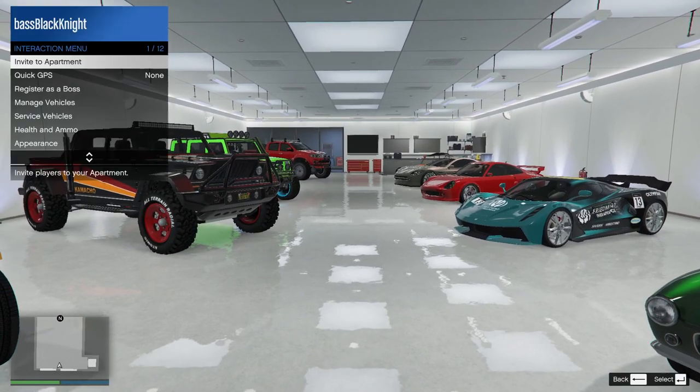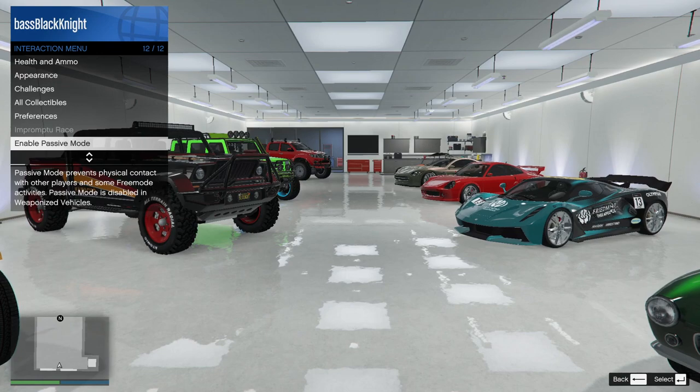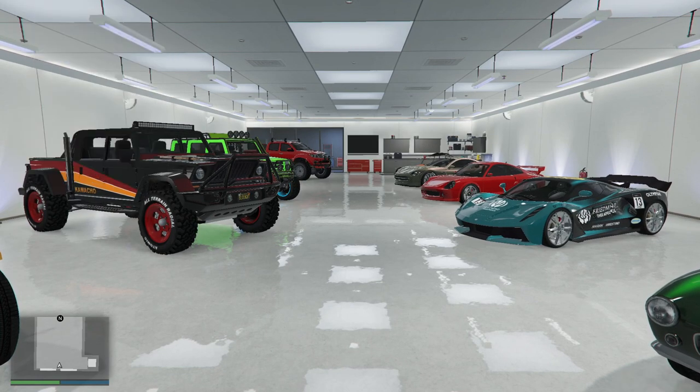Another garage down. This could be a long video — might not be a series of videos, just one long video. Okay, Tinsel Towers 42.